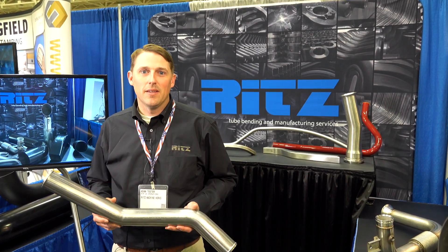I'm Adam Teeter with Ritz Machine Works. We specialize in tube bending and tubular assembly manufacturing. Our specialty has always been the larger diameter tight radius bending. That's where we really have tried to focus our skills.